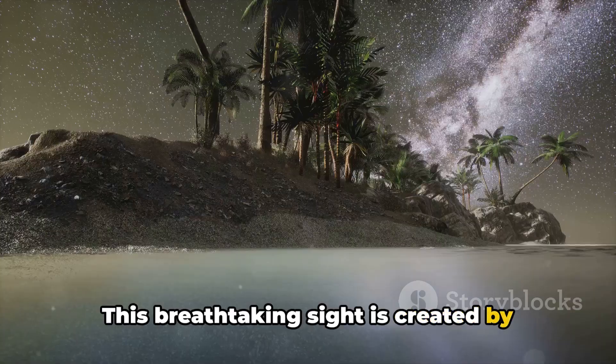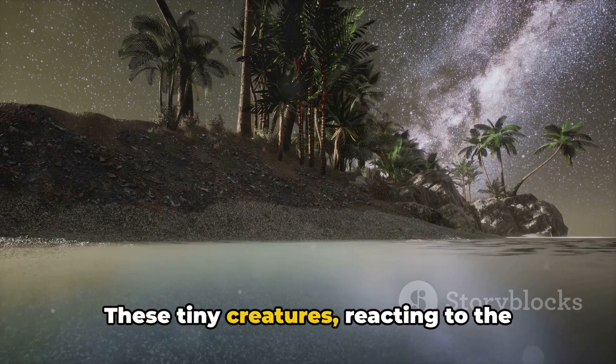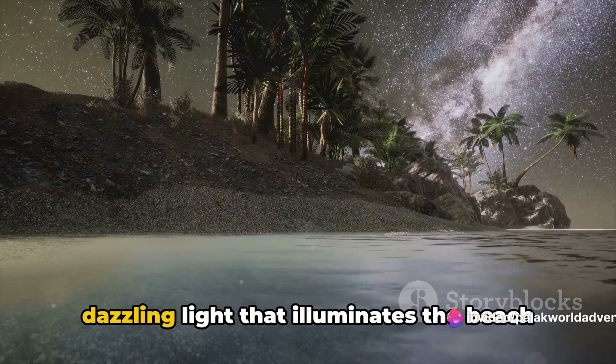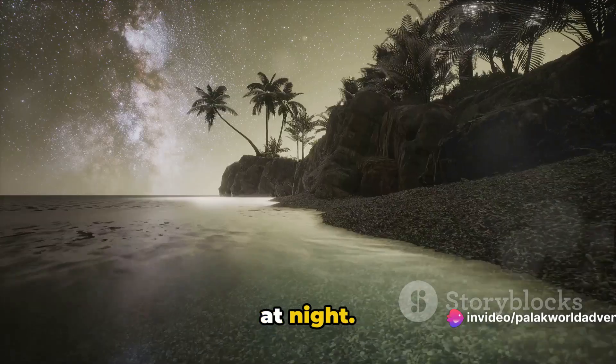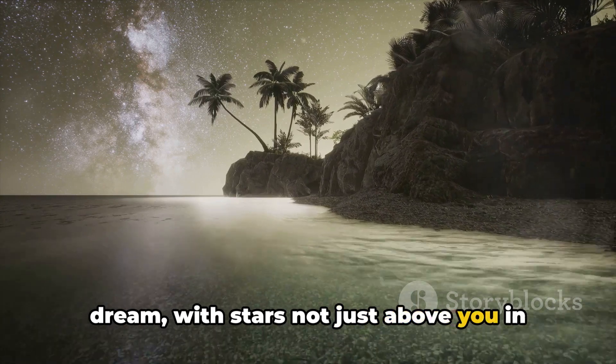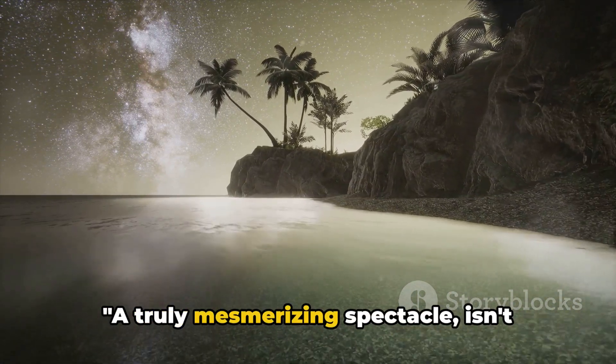This breathtaking sight is created by bioluminescent plankton that glow in the dark. These tiny creatures, reacting to the waves and movement in the water, emit a dazzling light that illuminates the beach at night. It's as if you're walking through a dream, with stars not just above you in the sky but also beneath your feet — a truly mesmerizing spectacle.